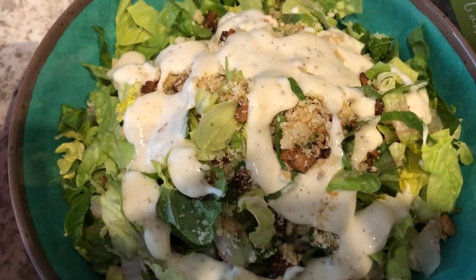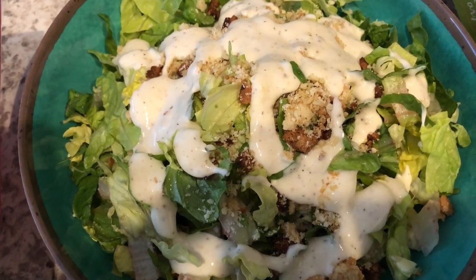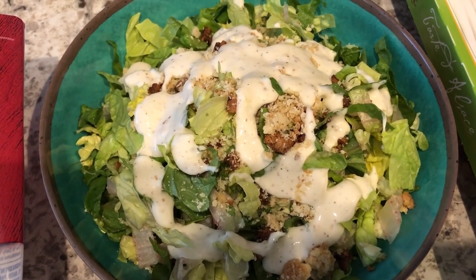Here is what the salad looks like. Normally you'd toss it all up, but I just chose to not toss it and add the salad dressing on top. So this is what we are having for dinner tonight.